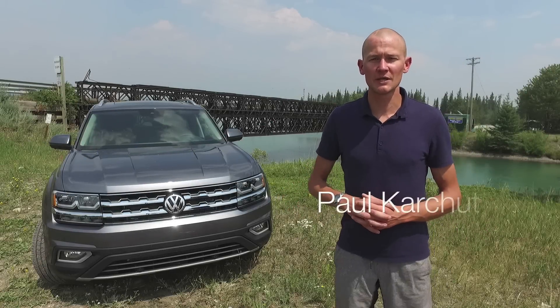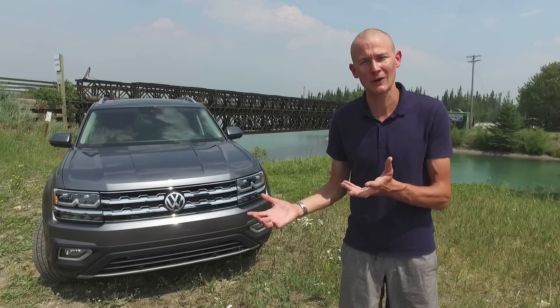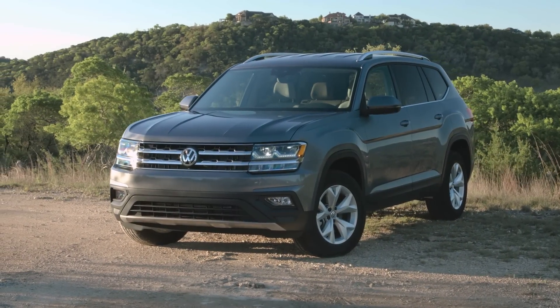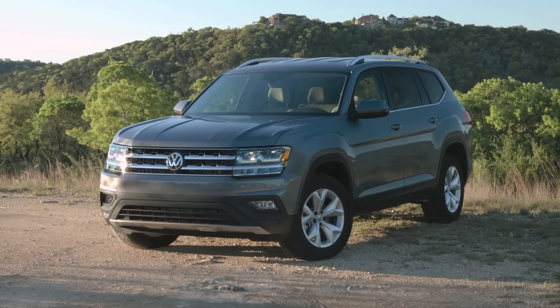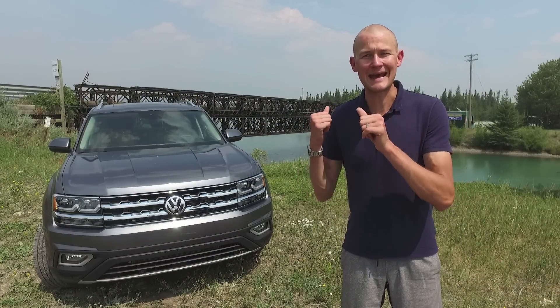Hi everyone, Paul here from familywheels.ca with another car review for your growing family. And here we have it — the first 2018 review for you on the channel, and it comes from Volkswagen. Enter the Atlas.